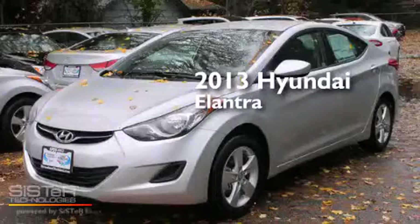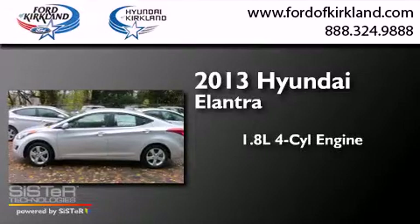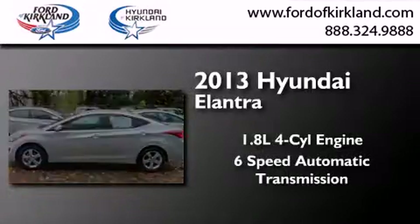This is a brand-new 2013 Hyundai Elantra. It has a 1.8-liter four-cylinder engine and a six-speed automatic transmission.